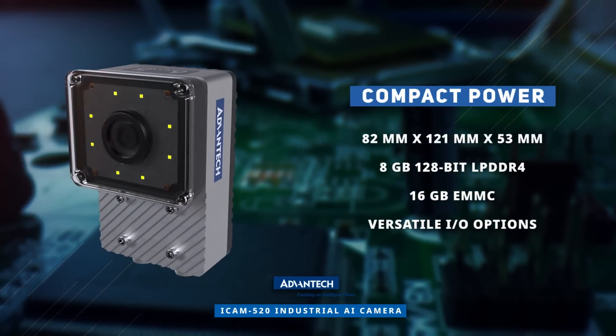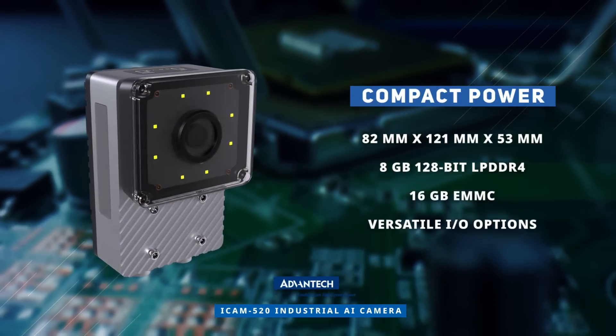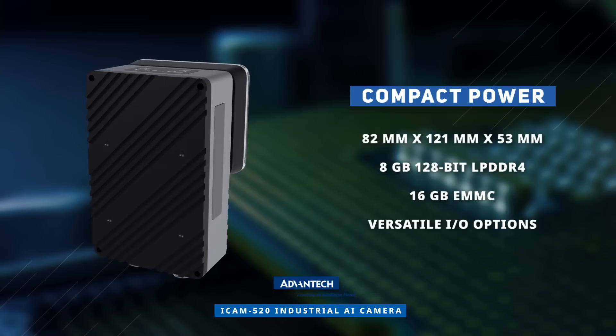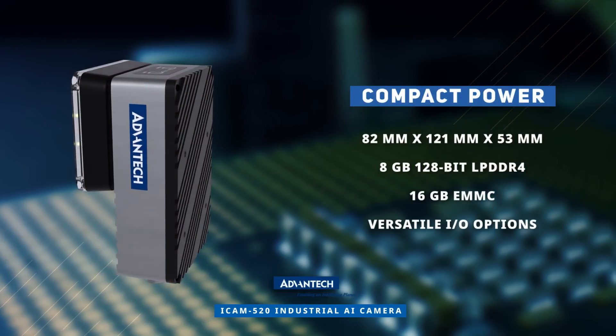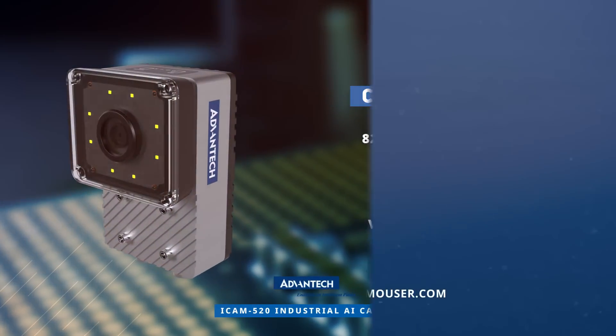The Advantech iCam 520 Industrial AI Camera is compact at only 82 x 121 x 53 mm, yet provides powerful processing capabilities, extensive memory, and versatile I/O options. It is the perfect solution to connect to AI cloud services. Discover how to optimize your new product designs at Mauser.com.